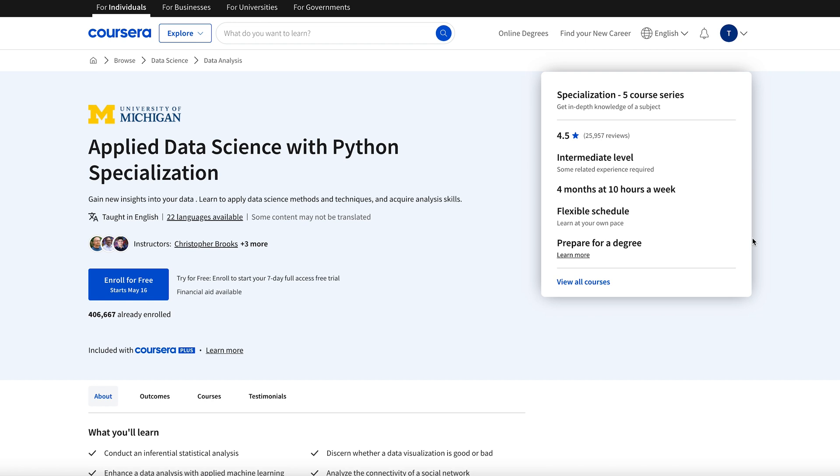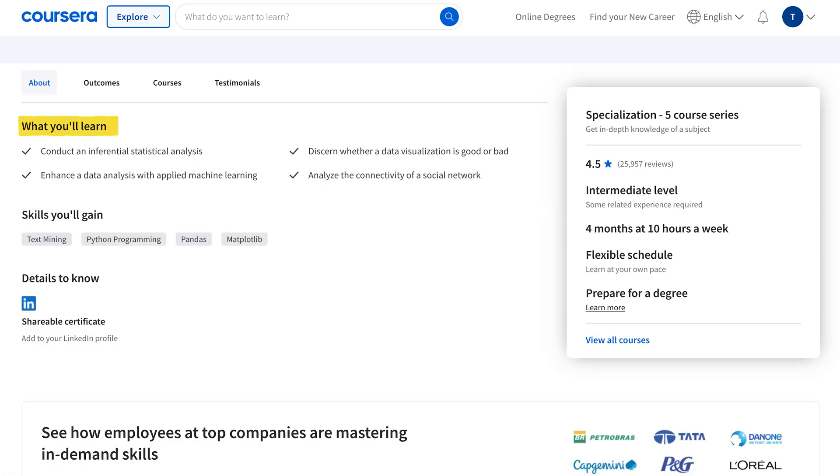What about the skills you learn? The general summary is that you'll gain new insights into your data, learn to apply data science methods and techniques, and acquire analysis skills. More specifically, you'll learn to conduct an inferential statistical analysis, enhance data analysis with applied machine learning, determine whether a visualization is good or bad, and analyze the connectivity of a social network. Some of these things won't make sense out of context, but we'll get back to the specific courses in a second.